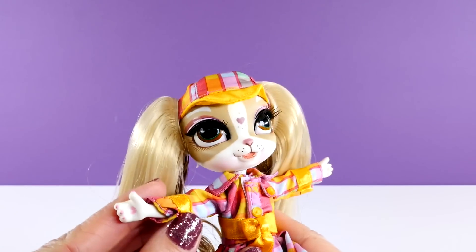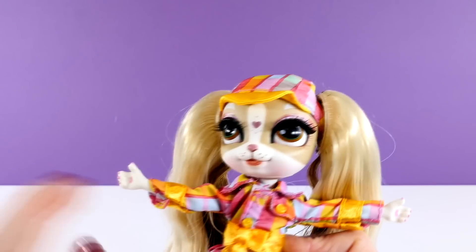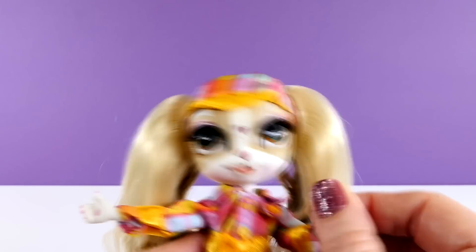Now let's take a closer look at her little paws. There is a little heart in each palm, and her arms are articulated at the elbow, but they don't move a ton — she's got some range of motion there.